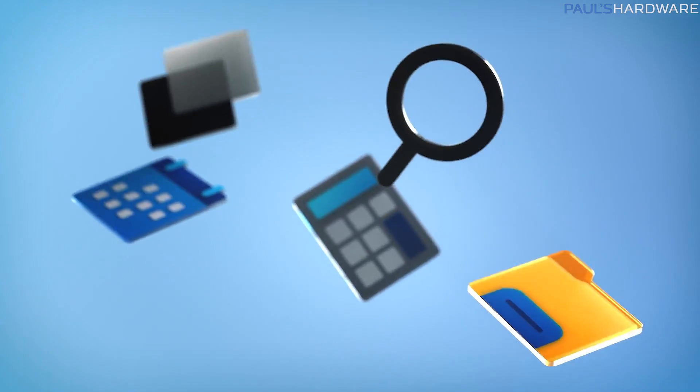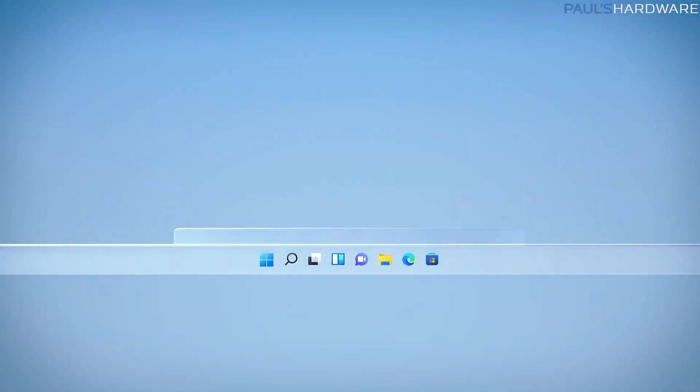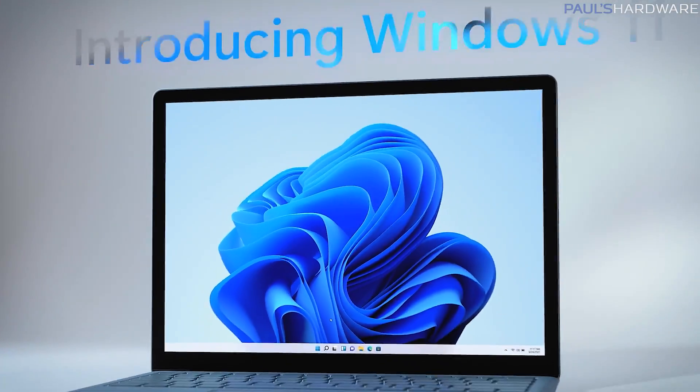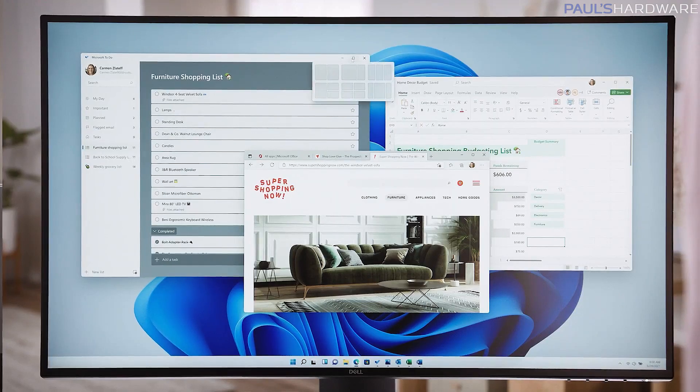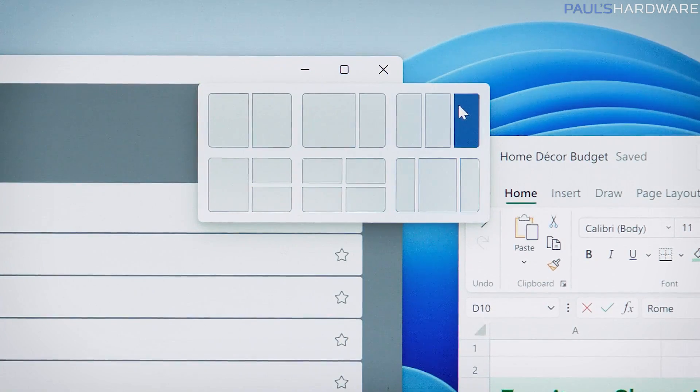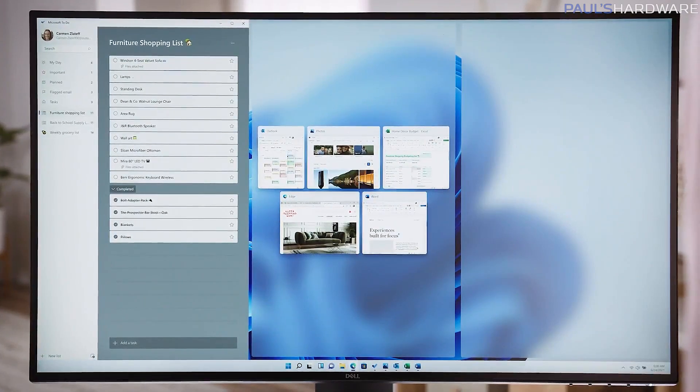Summing up the Windows 11 announcement isn't too difficult. There was a lot of time spent on showing UI updates — rounded corners, glassy-looking windows and icons and stuff. Not bad; I don't mind a UI refresh. Functionally though, I like the Windows snapping features that they've enhanced by allowing you to quickly arrange your desktop layout with multiple apps running.